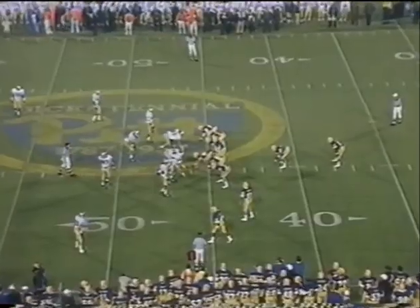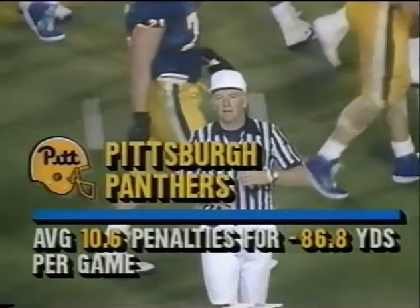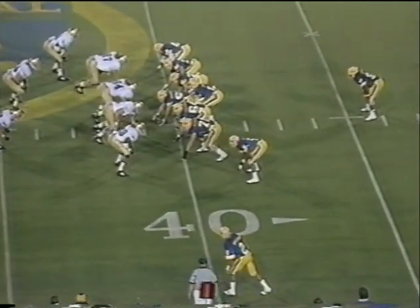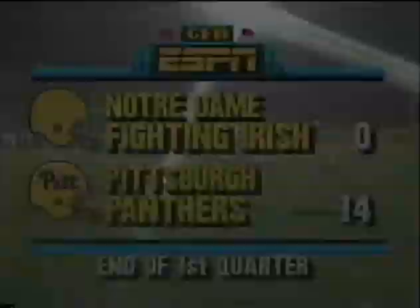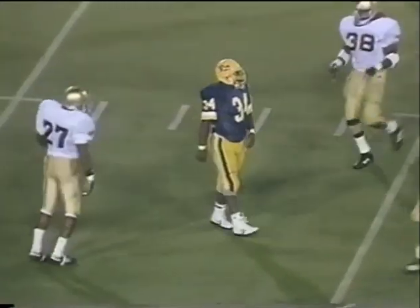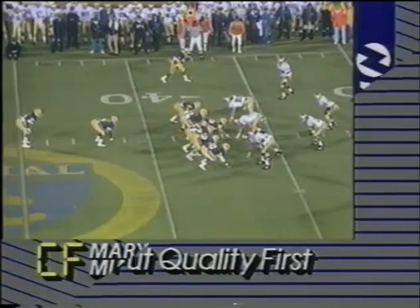Roughing the passer against the Irish. Two key turnovers and the face pass penalty inside the five gave Pitt a couple of extra downs. Motion by Osborne — he's got a 31-yard touchdown run. Motion on the right side of the line. Hayward never quite had his balance. That's the end of the first quarter: two Pittsburgh scoring drives, a two-point conversion, and the Panthers lead the unbeaten Irish 14 to nothing.